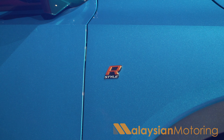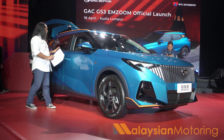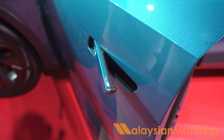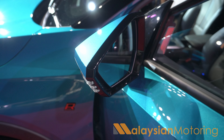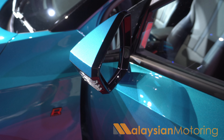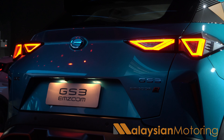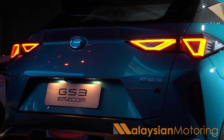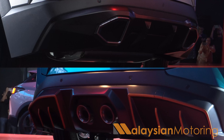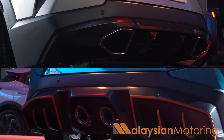Coming down the side, you get the R-Style badge, which kind of goes against what the official model naming is. One of the things I find most interesting on the side are these flush door handles, which deploy when the car is unlocked, as well as these very geometric-styled side mirrors — the most distinctive I've ever seen within this segment. The back of the MZoom is certainly very distinctive with mecha-inspired LED taillights, indicators, reverse lights, and because this is the Premium R, you also get dual central exhaust tips flanked by a sculpted rear diffuser.